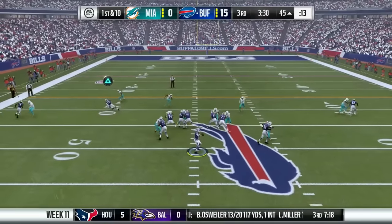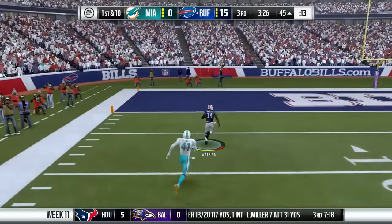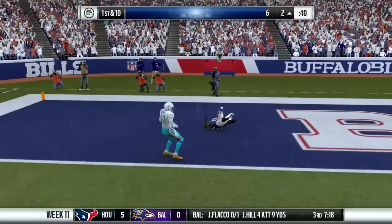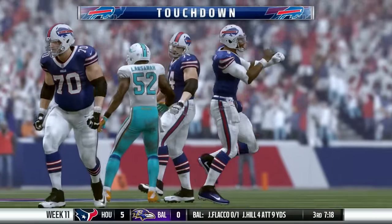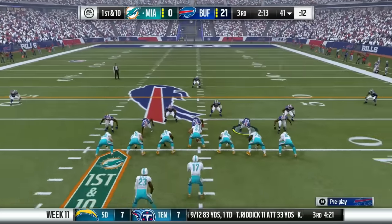Bills drive once again later in the third. Tyrod Taylor airs it up to Sammy Watkins. He burns his man, touchdown Bills. Sammy Watkins, 45 yards to the house. It's a 21-0 lead.